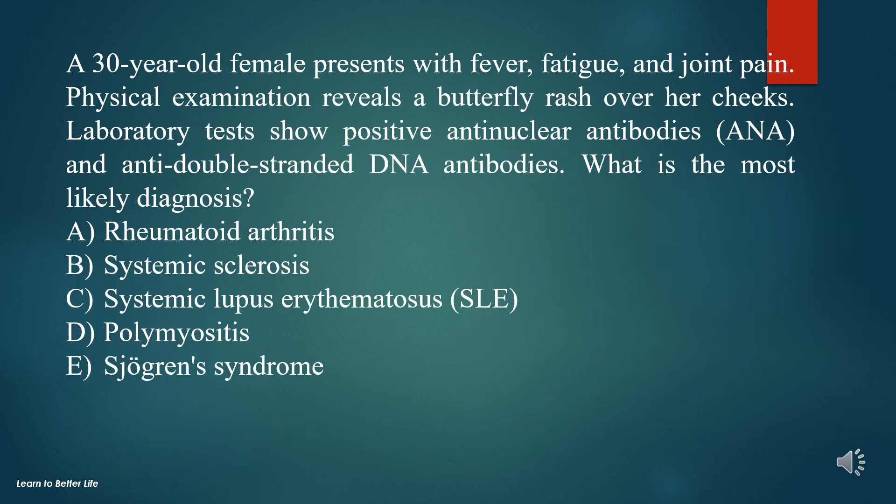Question 2. A 30-year-old female presents with fever, fatigue, and joint pain. Physical examination reveals a butterfly rash over her cheeks. Laboratory tests show positive anti-nuclear antibodies (ANA) and anti-double-stranded DNA antibodies. What is the most likely diagnosis?